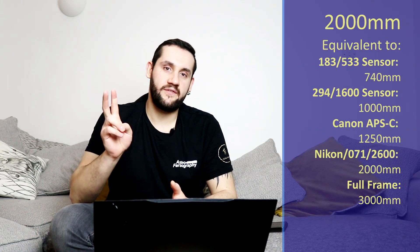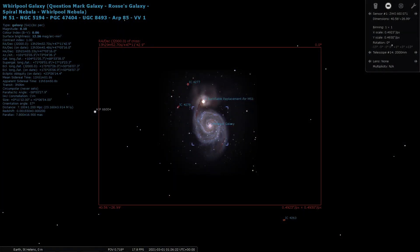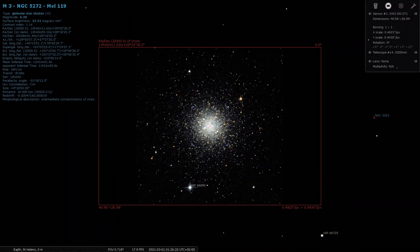At 2000mm of focal length, I'm giving you the choice of two targets. You can shoot the tried, tested, and always reliable M51 Whirlpool Galaxy, or you can swing over to Canes Venatici and shoot the very densely populated globular cluster M3. It's right next to Boötes and Coma Berenices — I have no idea how it's technically designated in Canes Venatici, but there you go. I don't make these designations.